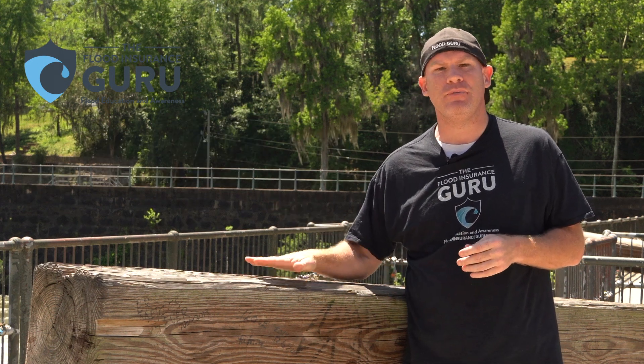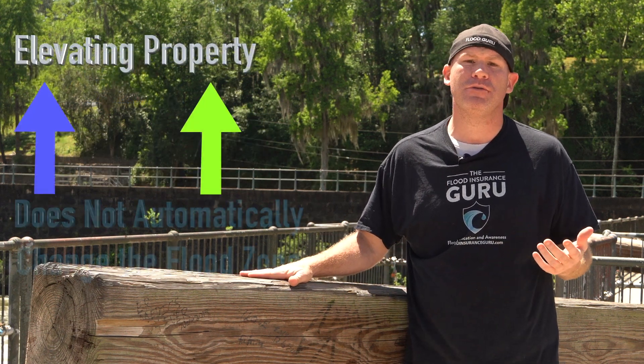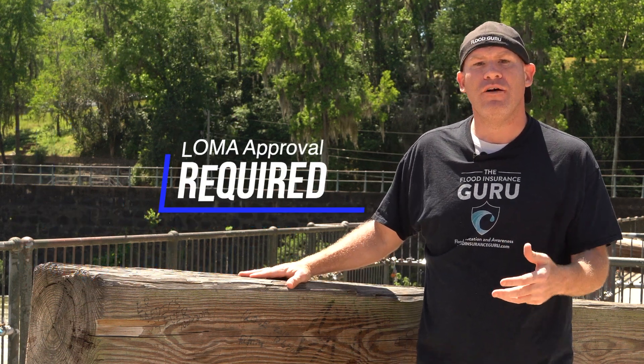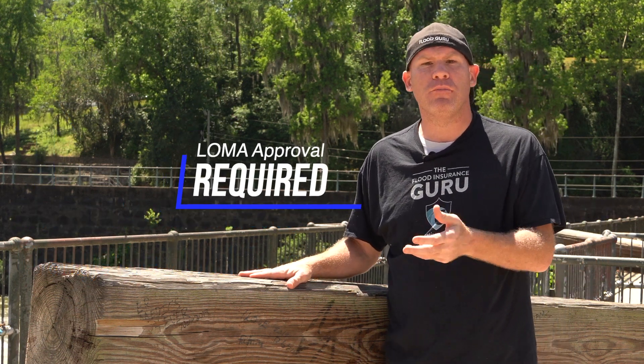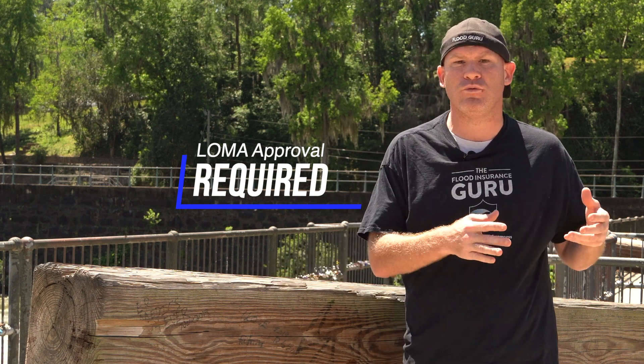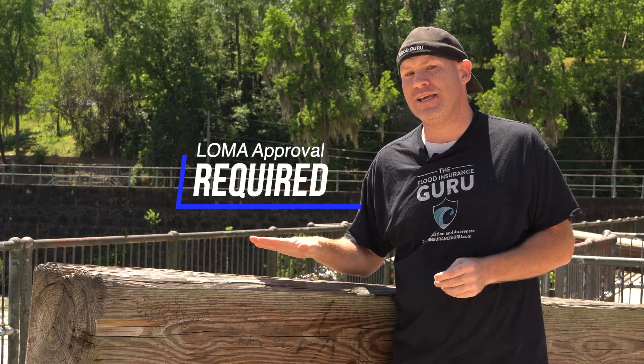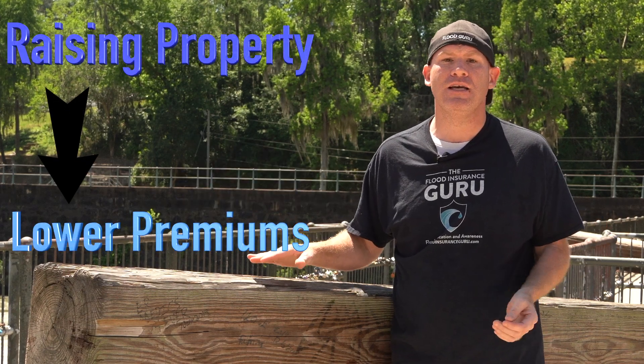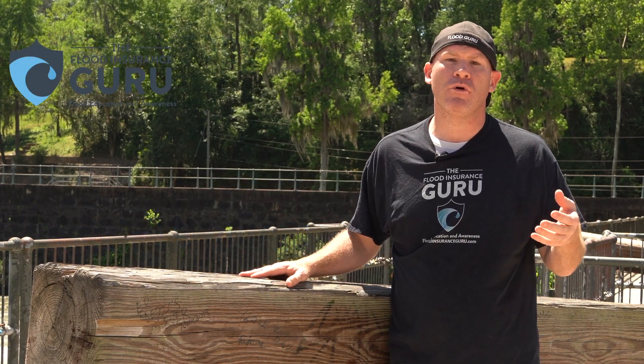Remember, just simply elevating your property on one of these things doesn't remove you from the special flood hazard area. You still have to go through the approval of the letter of map amendment with the Federal Emergency Management Agency to get these removed. Now, raising your property and getting an elevation certificate could significantly lower your flood insurance, but it's not going to simply remove the requirement.